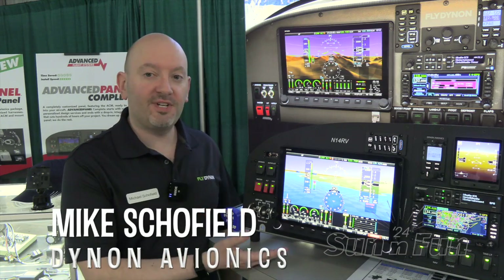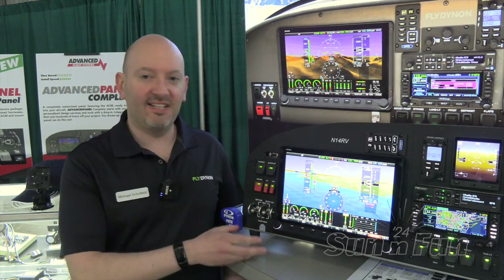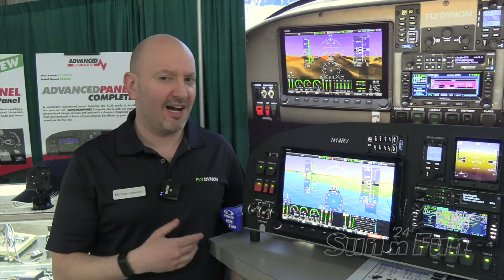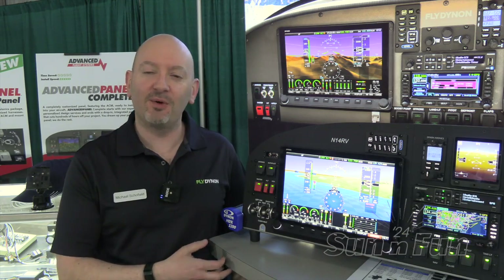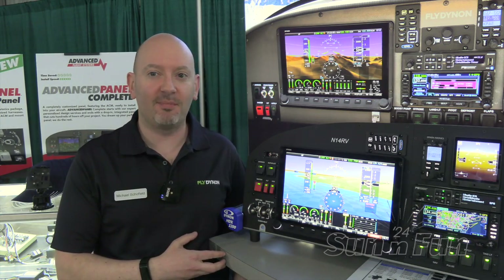Hi, this is Mike Schofield with Dynon Avionics. We're here with our new 12-inch Skyview HDX display. A lot of us that have been at Dynon for a while grew up in our 20s, a bunch of young engineers designing the 10-inch and the 7-inch products. What we've come to realize is that our eyes age, and so we're learning what a lot of our customers have learned over time, which is that bigger screens really are better.